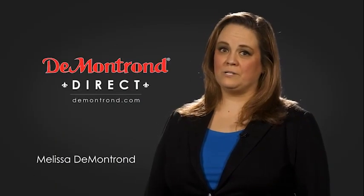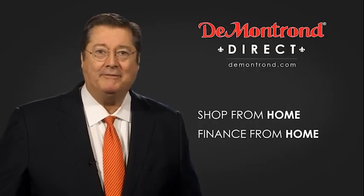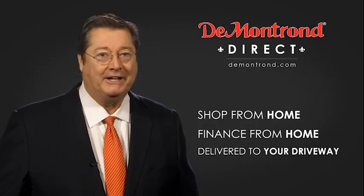Demontron wants to serve our community while protecting our valued customers and employees. So we're announcing Demontron Direct for sales and service through demontron.com. Shop from home, finance from home, and have your vehicle picked up and delivered directly to your driveway.